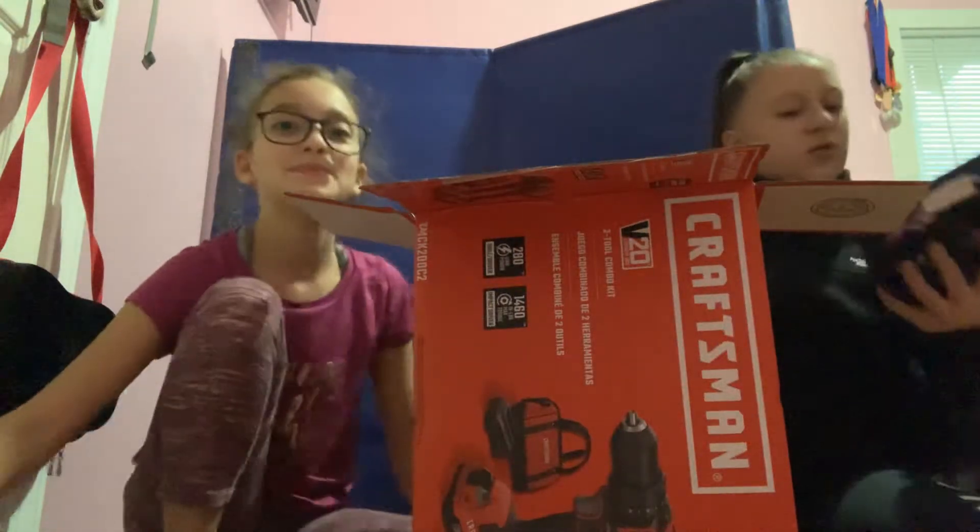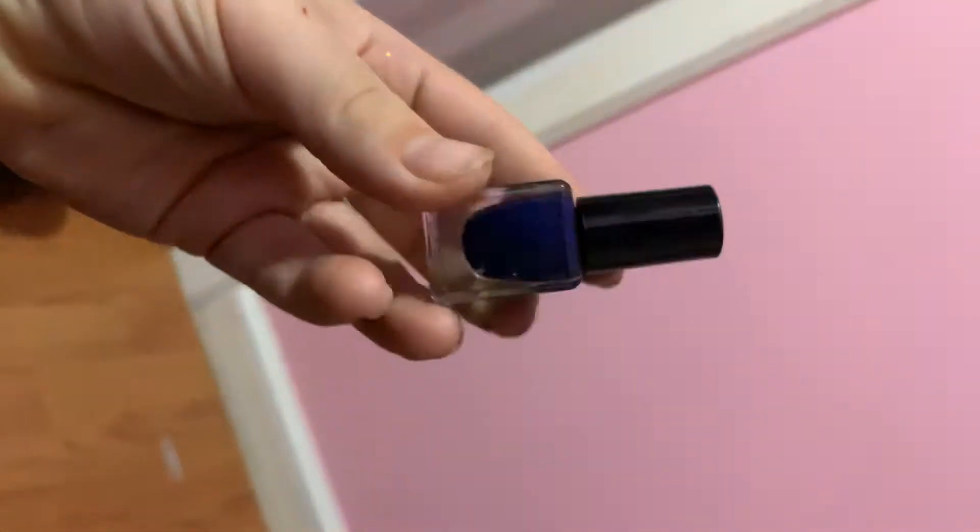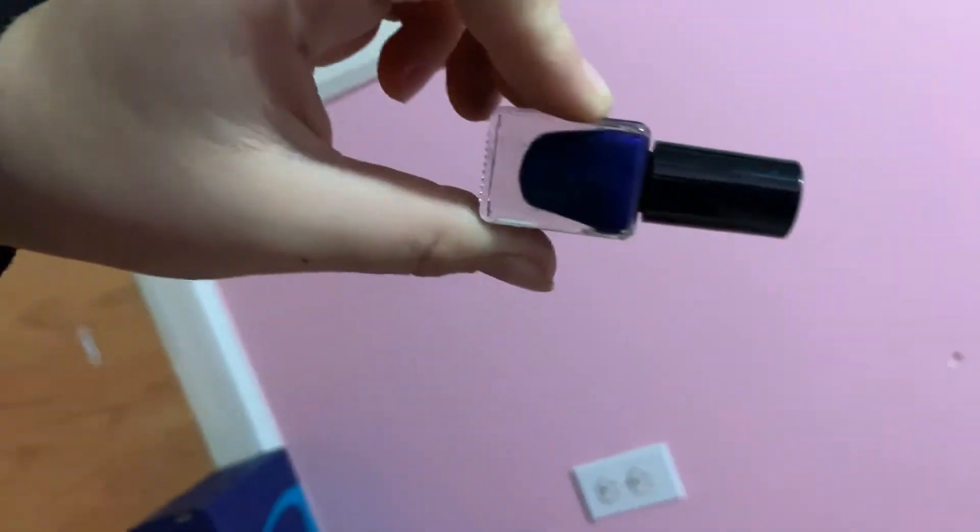Oh man, a huge box — can't see what's inside. Holy crap, it gave us like so many nail polishes. Some of them are from Elf — you can't really see it but it says Elf. Some of them are also these Piggy Paints, and then there's these little tiny ice cream ones too. There's a bunch of different kinds, but like Elf — yeah, that's a good brand.